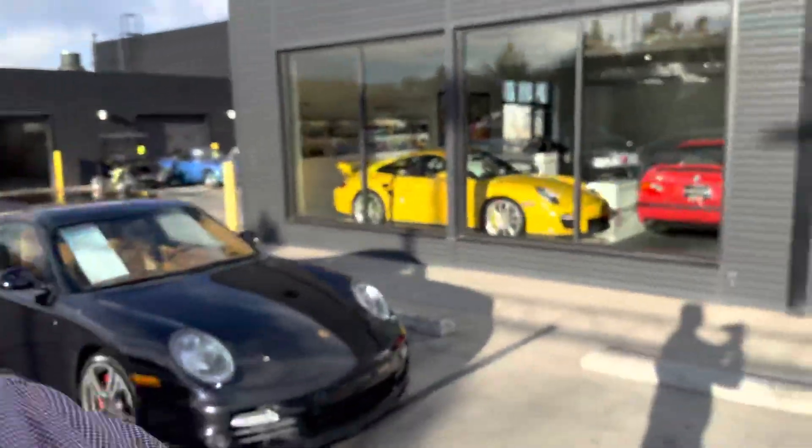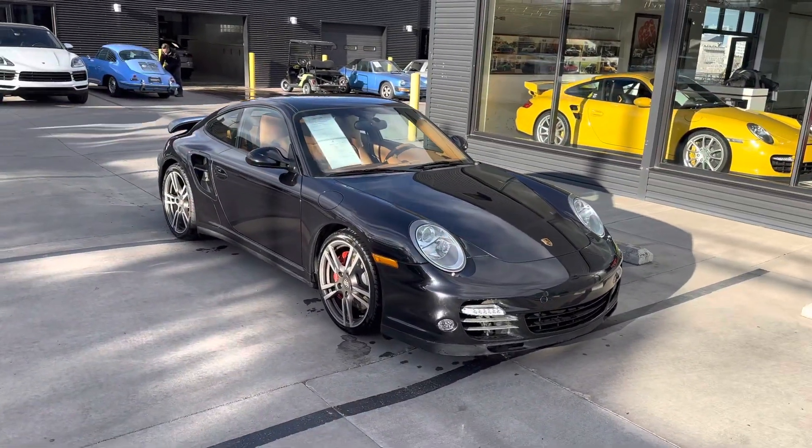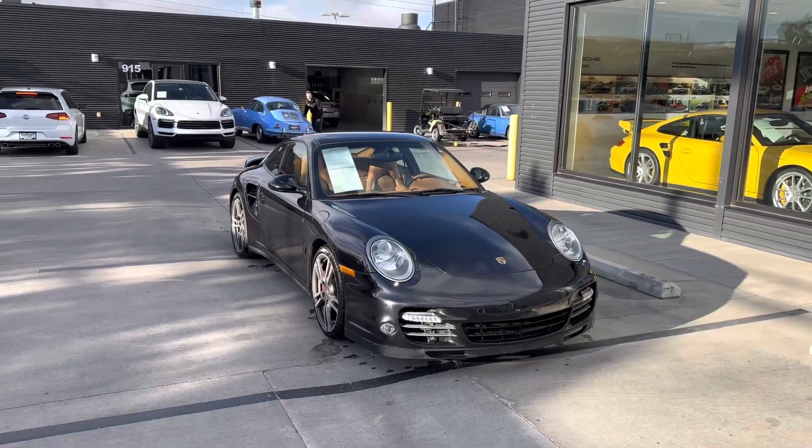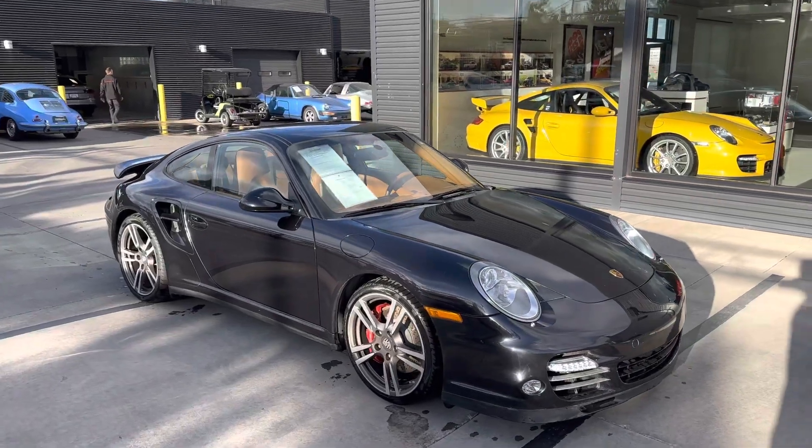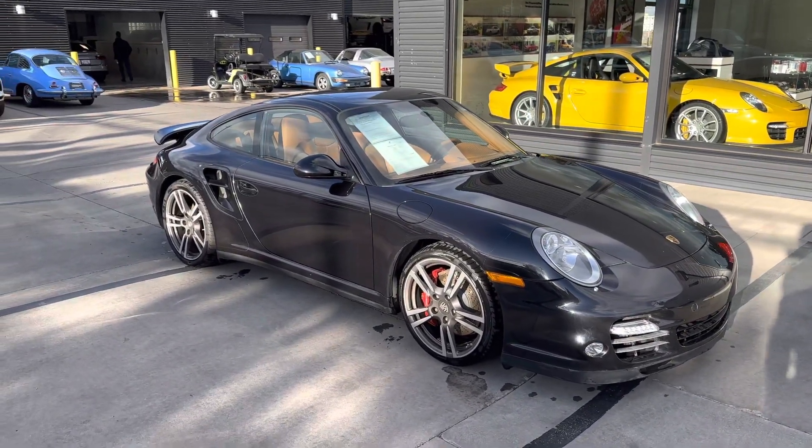Hello, it's John at Porsche Colorado Springs. Here is our Turbo — it looks awesome. Basalt black metallic, such a cool color. It's got a little bit of red and blue and silver in the metal flake, so it really, really sparkles. Looks awesome.